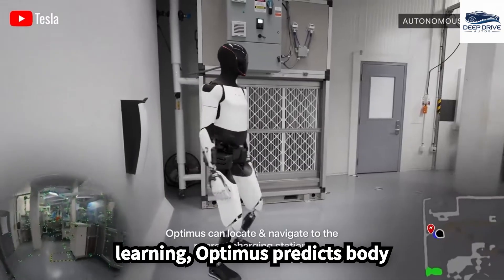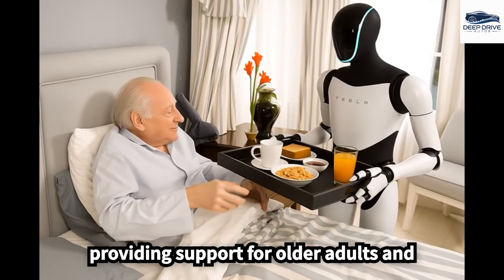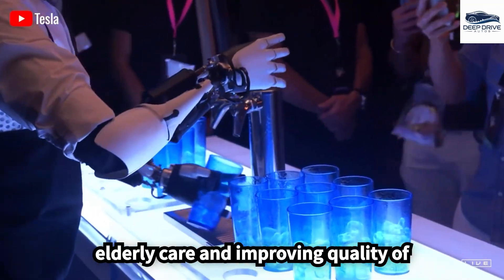Employing reinforcement learning, Optimus predicts body movements, which is instrumental in providing support for older adults and preventing falls. This application underscores its vital role in enhancing elderly care and improving quality of life.